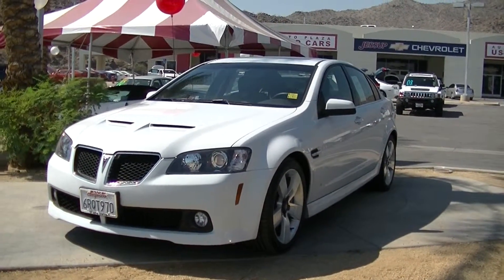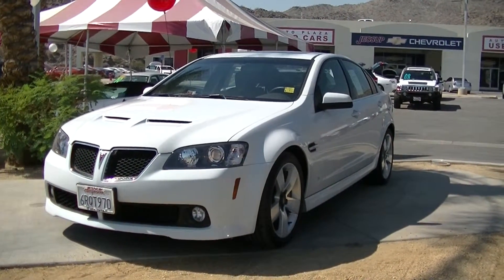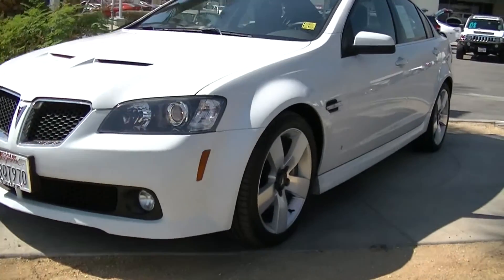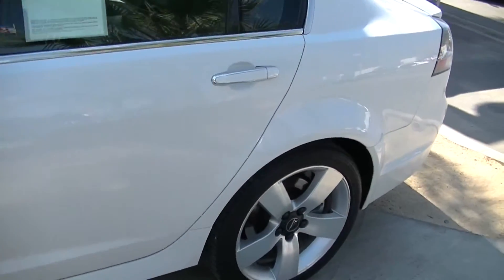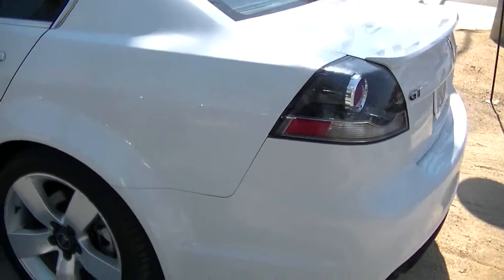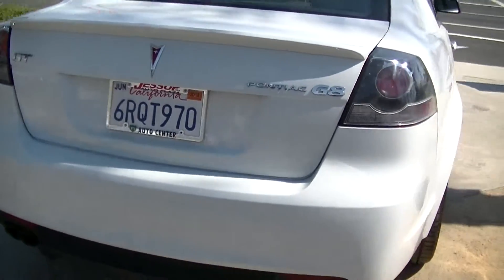Hello, Justin Brixa here at Jessup Auto Plaza in Cathedral City, California. Today, I'm showing you a 2009 Pontiac G8. This Pontiac G8 has 51,000 miles. It has a white exterior with a black leather interior.